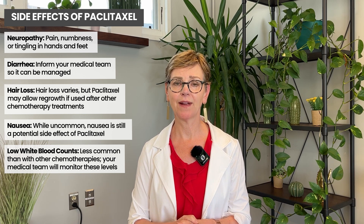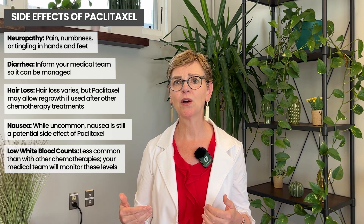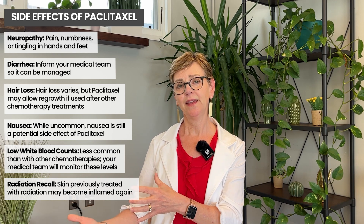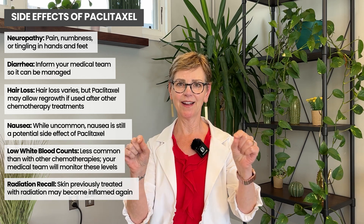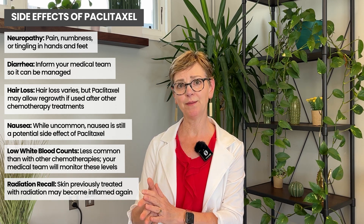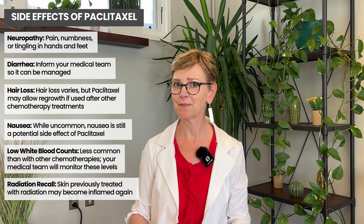Some people get a skin rash. And if you've had radiation therapy to part of your body before, Paclitaxel and docetaxel can cause something called radiation recall. For example, if you got radiated on your chest wall and now you're getting chemotherapy again, you will see the area that was radiated light up — it will get red in exactly the lines where you had radiation. We can also see this on the back in people who had radiation to the breast, or if you had radiation to a spine before and now you're getting Paclitaxel. It's an interesting side effect that a lot of people are unprepared for.